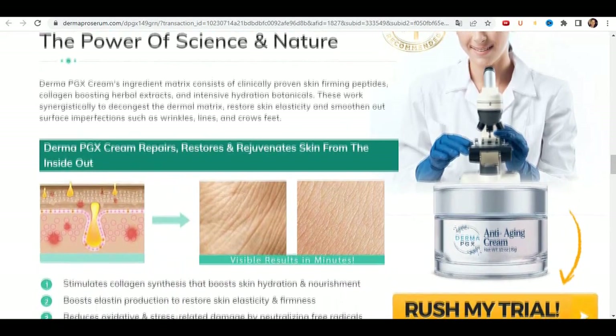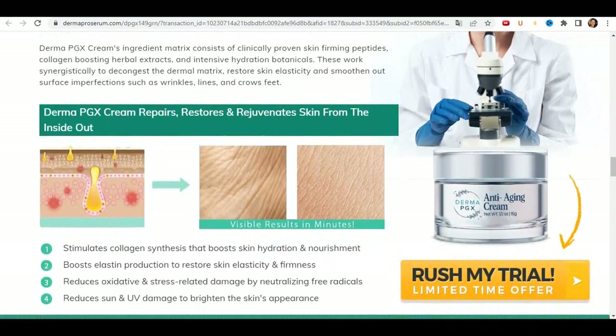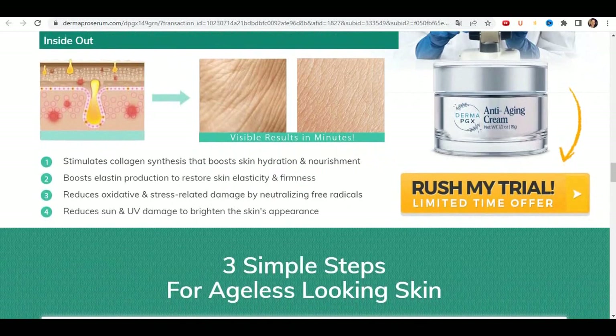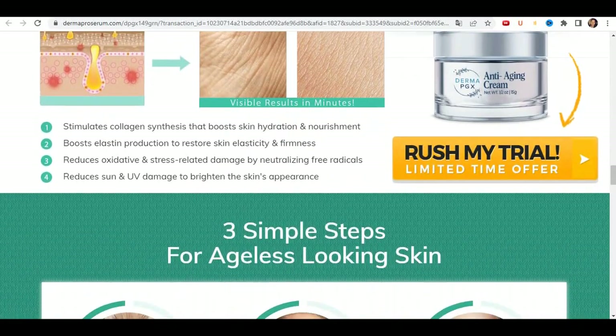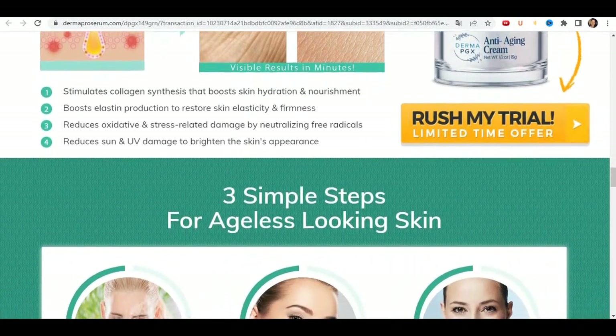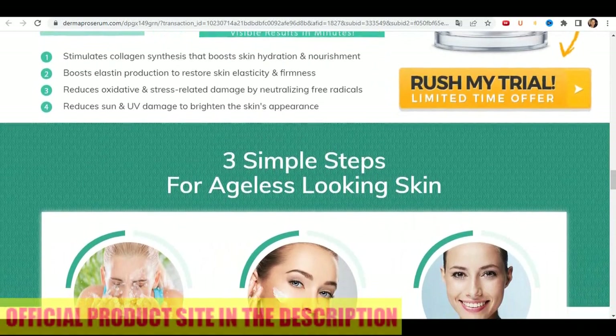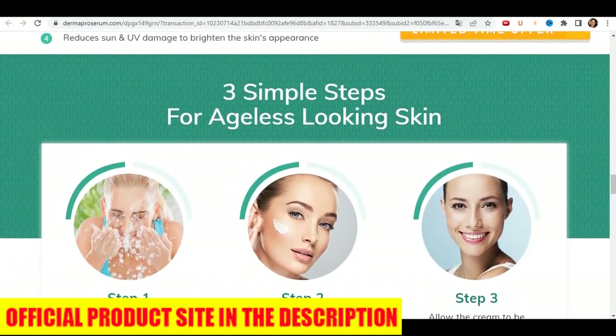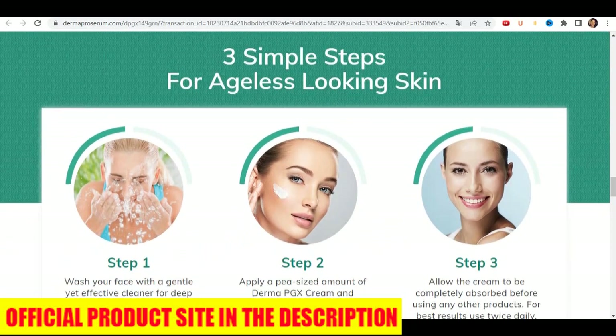Something very important is that Derma PGX has a guarantee and you can really test the product. And if for some reason you don't like it, they give you your money back. So yes, you can trust this product. In fact, there are many people having great results with Derma PGX, and you can have results too.